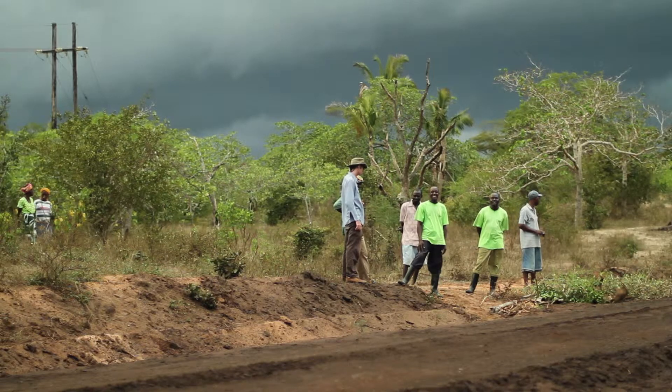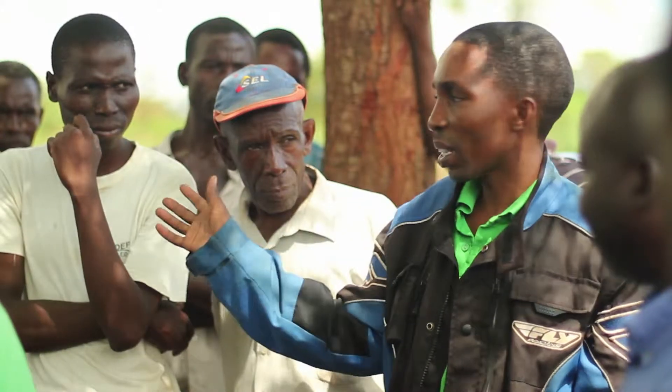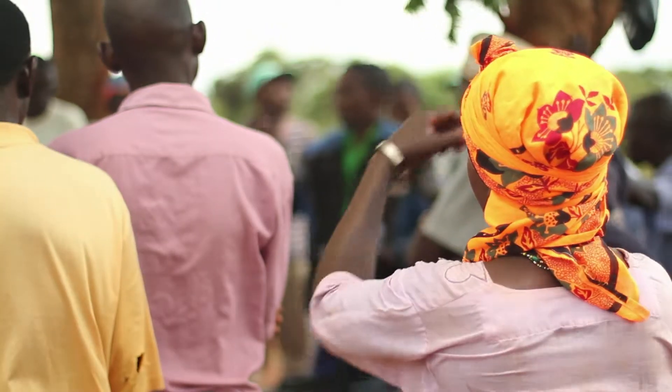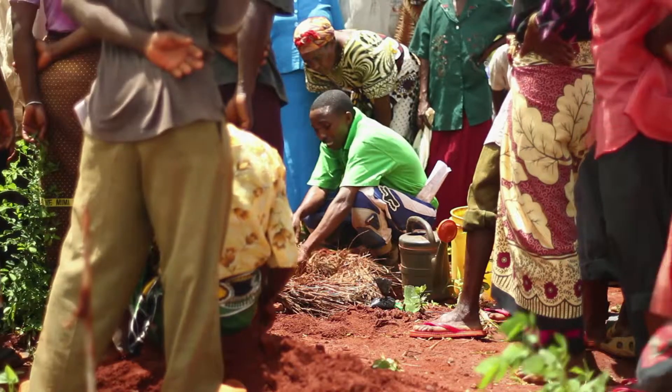With the land prepared, we wait for the seedlings to arrive, enough to provide for all our new farmers. Meanwhile, our field staff give final planting demonstrations to ensure our farmers are ready to plant.